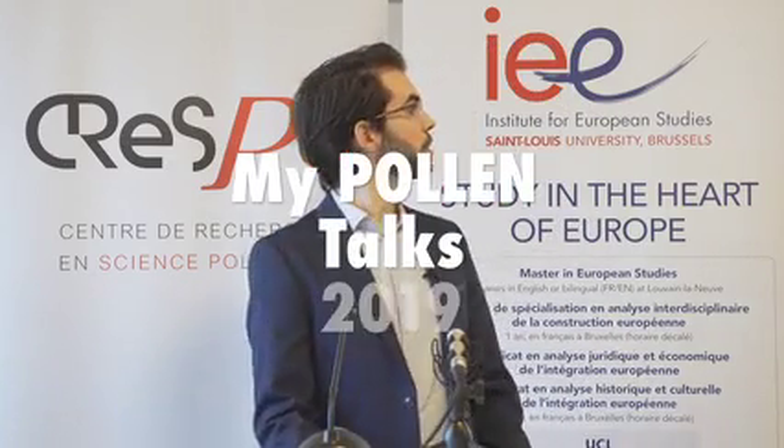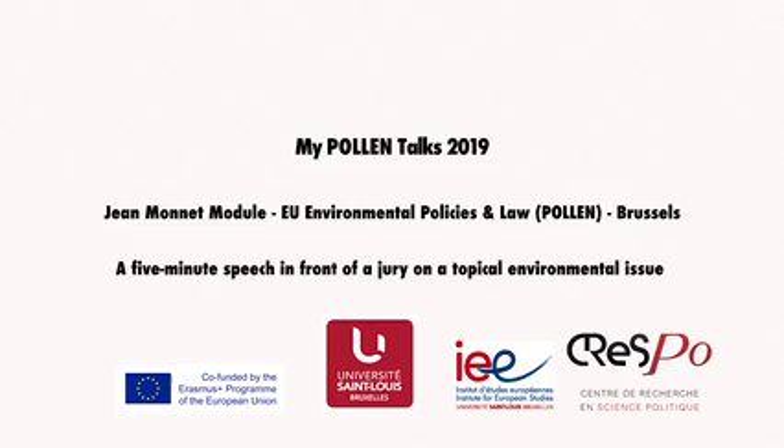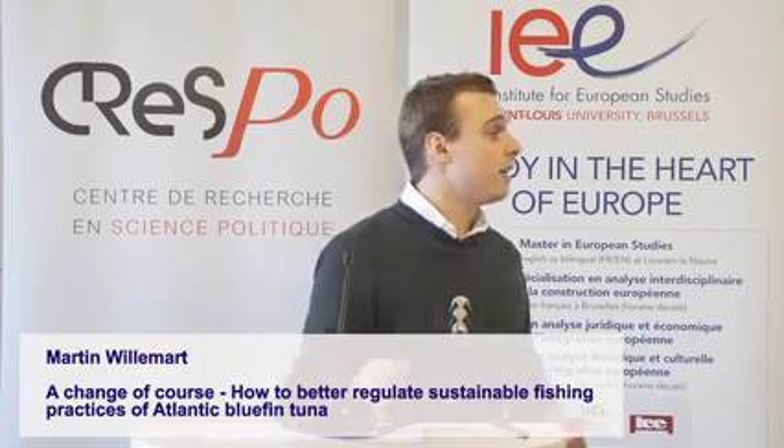Good morning everyone. Thank you for your attention. Today I'm going to explain how we cover the topic of Atlantic bluefin tuna overfishing and how we address the European Commission's DJMRI on that topic.